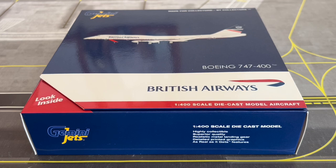What's up travellers, welcome back to the channel ASJA Aviation HQ. Today we have the model review of the British Airways Boeing 747-400 in the Landor livery, this is by Gemini Jets.